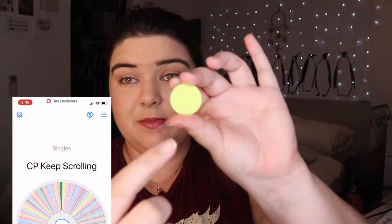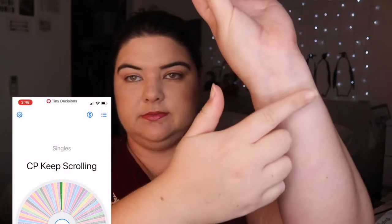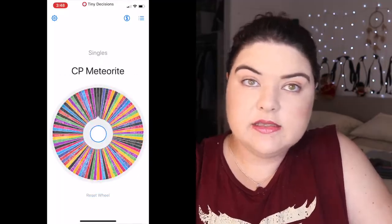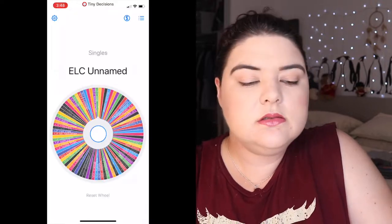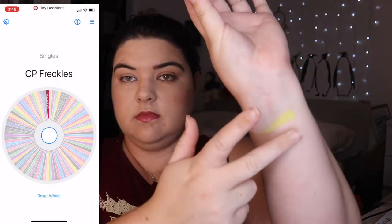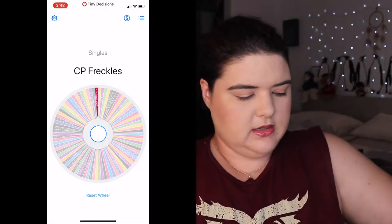Colourpop keeps scrolling. I'm excited for this — we got one of the brand new Colourpop ones I just bought. Next up is CP Freckles. This is a boring brown. I'm hoping we're not gonna get all Colourpop.